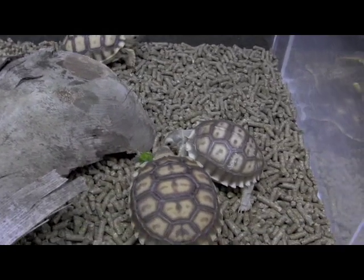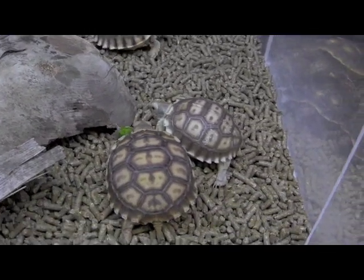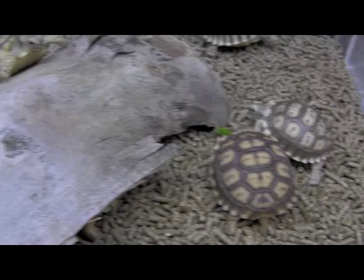I hear so many people ask me, what do I feed my sulcata? I feed it fruit. Well, you're doing the absolute worst thing for your sulcata if you're feeding the little guy fruit.